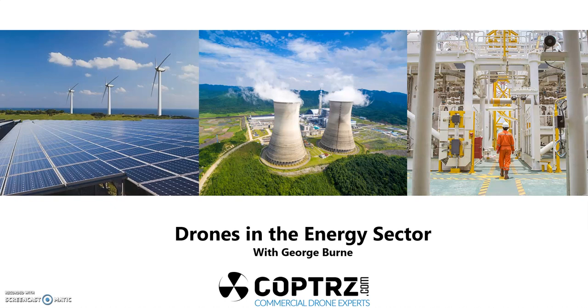Hello and welcome to the webinar today. My name is George Byrne and today we're going to be talking about drones in the energy sector, specifically utilities and natural power. Without further ado, let's get straight into it.